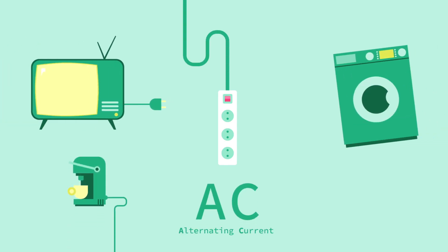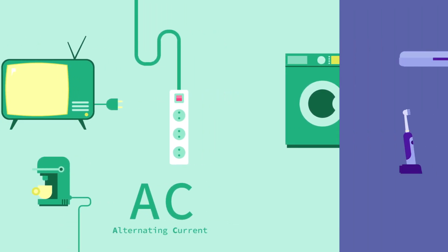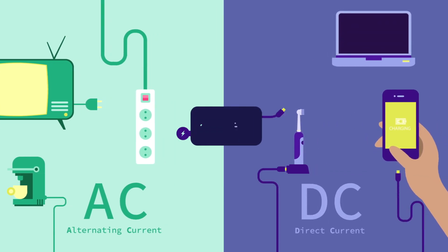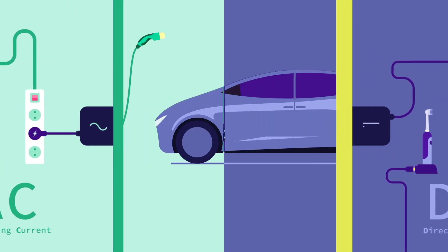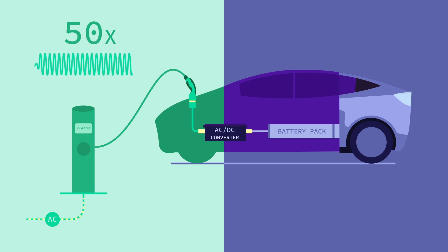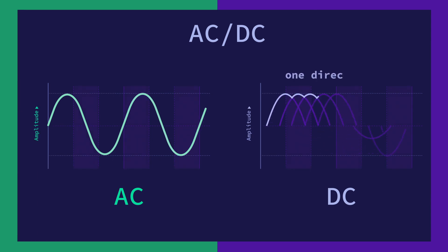Many devices operate on alternating current, but we're adding more and more rechargeable devices that run on direct current. And for these, you need a converter. That's also true for an electric vehicle. The charger's current changes direction 50 times per second. By switching extremely quickly, the converter ensures that the current flows in one direction.